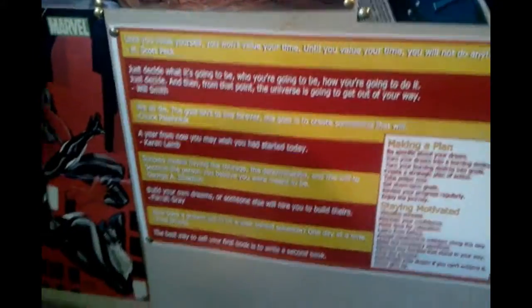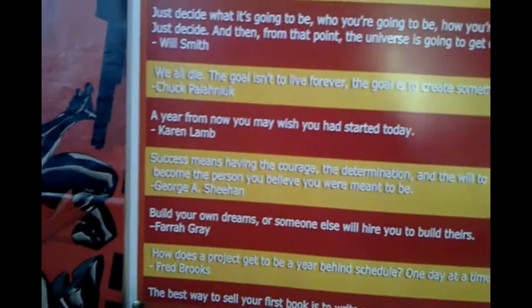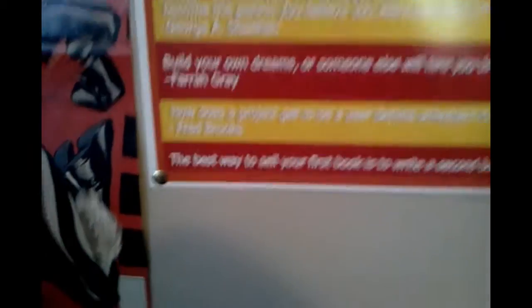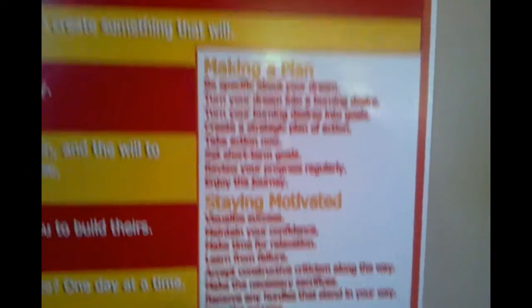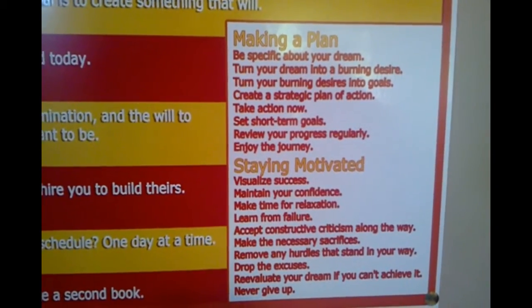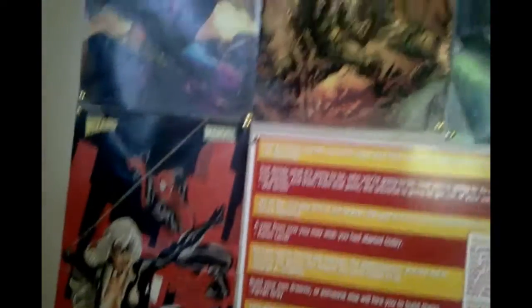Here's something I had on my blog a while back for inspiration — kind of helps keep me motivated. Something I made: 'Until you value yourself, you won't value your time; until you value your time, you will not do anything with it.' Another one of my favorites: 'A year from now you may wish you had started today.' And this great one: 'The best way to sell your first book is to write a second book.' I have some motivational quotes to look at every day. Over here I made an instructional thing: make a plan, be specific about your dream, turn your dream into a burning desire, turn your burning desires into goals, create a strategic plan of action, take action now, and stay motivated.